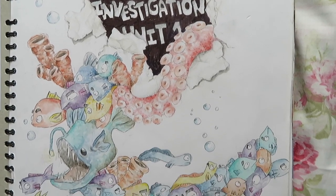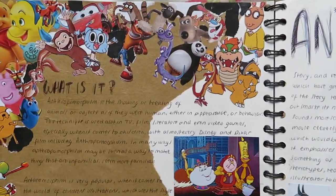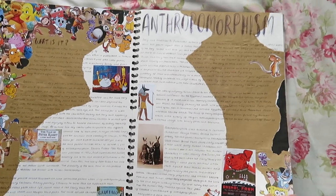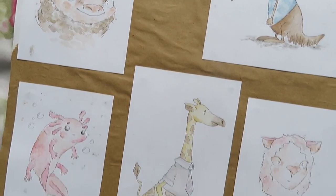Alright, so Unit One — this is worth 60% of my grade. We started off by just trying to find letters in things we could find out and about in college, and then I did a bit about anthropomorphism, which is when animals are given human characteristics. A page about that, and then I decided to make my own anthropomorphic characters. I like that auntie — she's my favourite.